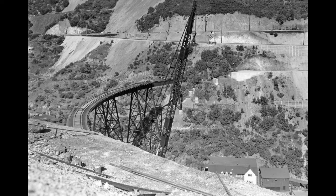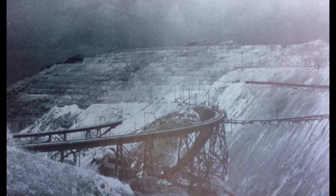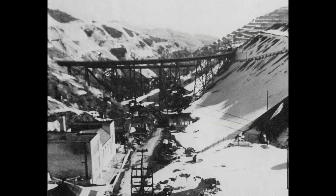Both bridges were built by American Bridge Company. Both were 140 feet high — one was 590 feet long and the other was 610 feet in length. When looking at these bridges separately, it's hard to distinguish which one is which.